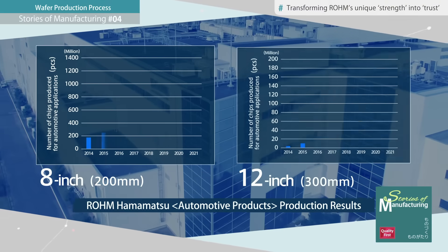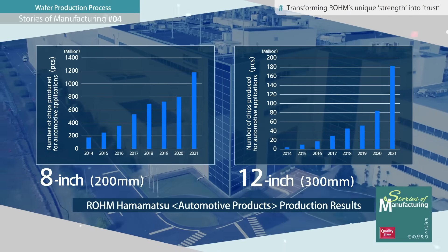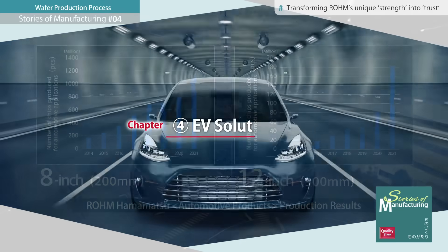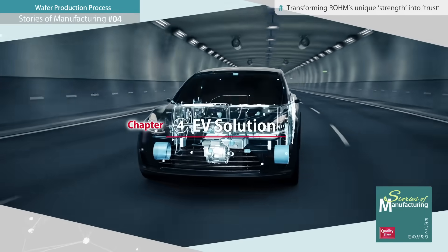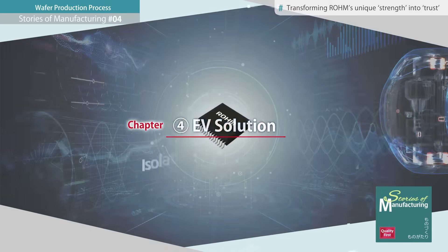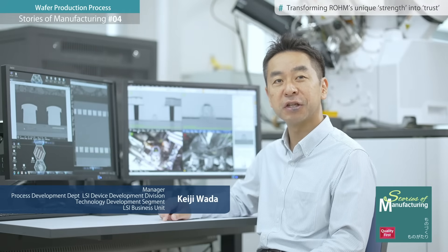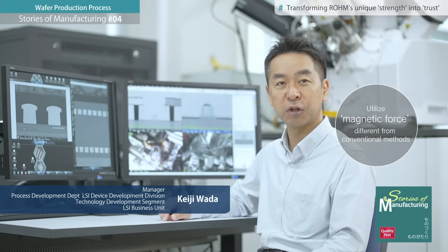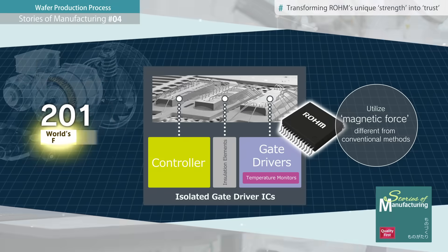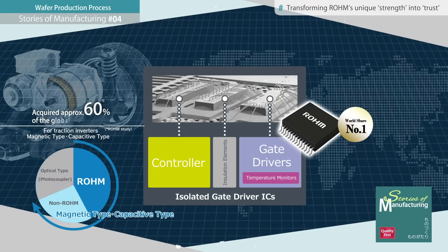Over 1 billion units a year, automotive products account for more than 60% of the total production at the Hamamatsu plant. With strict quality and safety requirements, there is a product being increasingly adopted in the critical areas of electric vehicles: Isolated Gate Driver ICs. Rome isolated gate drivers utilize unconventional magnetic force to transmit signals while isolating, with many technological breakthroughs including miniaturization. As such, they currently command a 60% share of the global market.